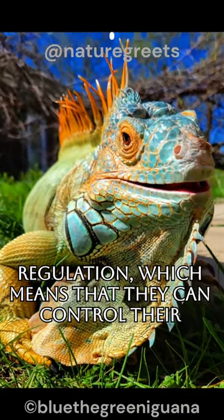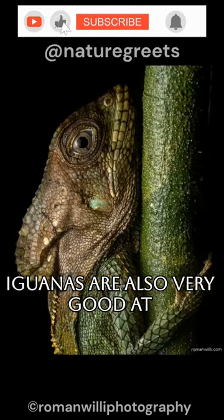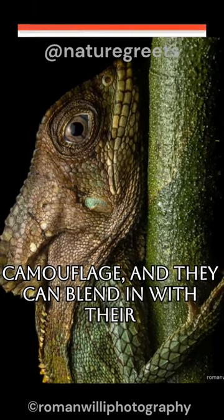which means that they can control their body temperature by basking in the sun to warm up and seeking shade to cool down. Iguanas are also very good at camouflage, and they can blend in with their surroundings.